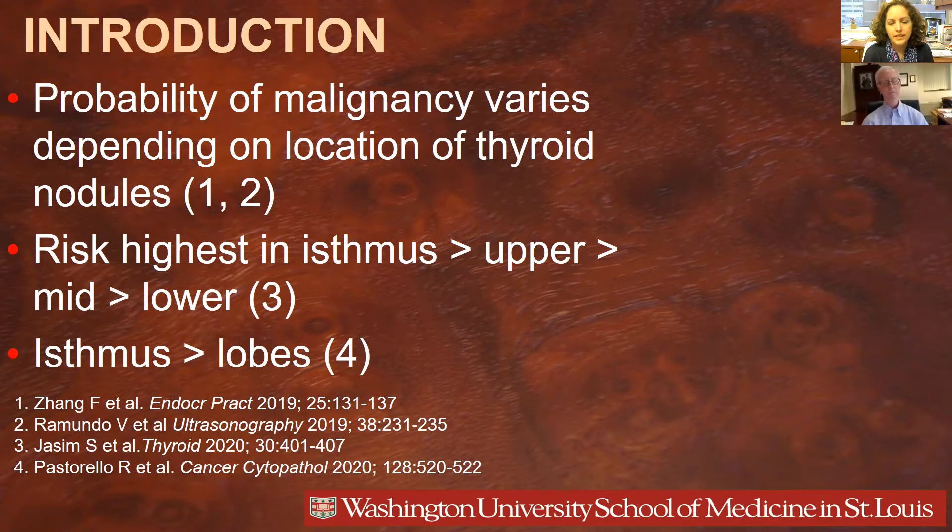These studies have not included isthmus nodules due to sample size. Afterward, a larger study done by our group suggested that the isthmus nodule has the highest risk of being malignant, followed by upper, middle, then lower, with the lower thyroid nodules having the least risk of being malignant. This data included about 195 thyroid nodules in the isthmus region. These data were validated by a more recent study that suggested the isthmus nodules are twice more likely to be diagnosed with cancer compared to the lobes, based on cytology data.